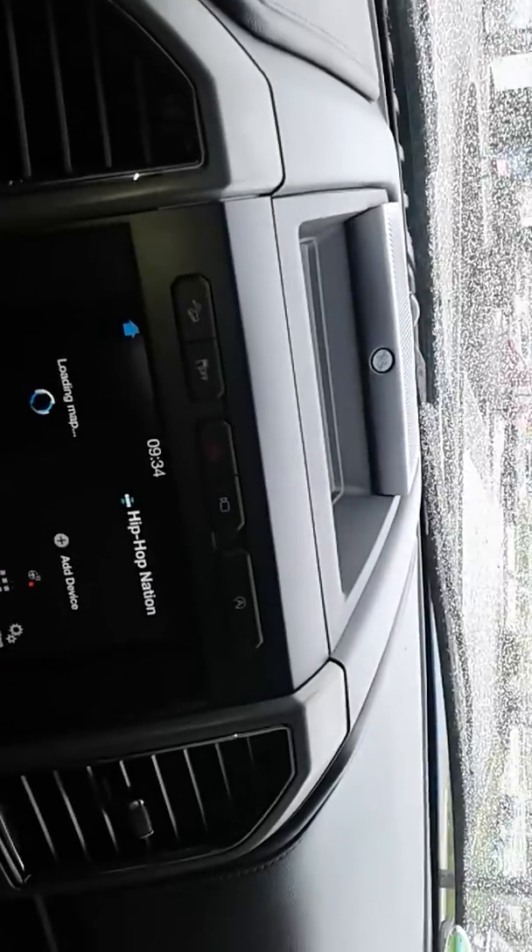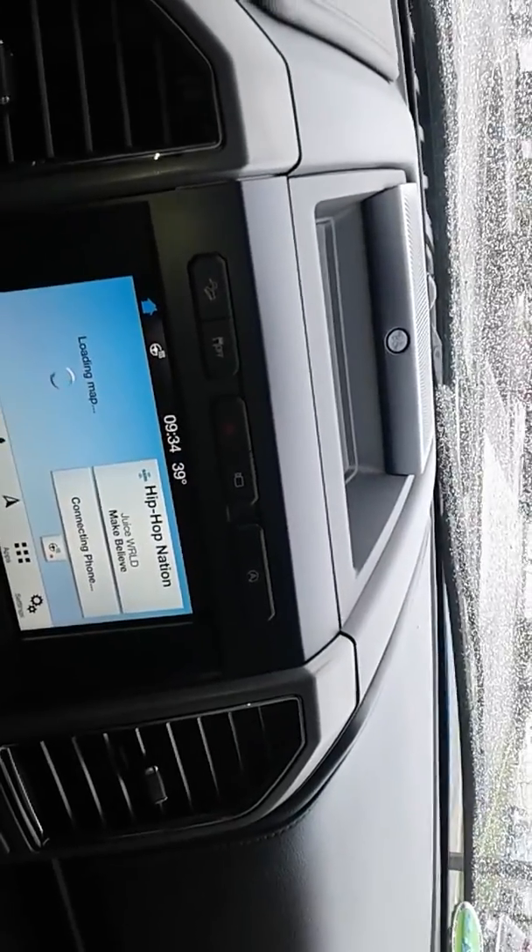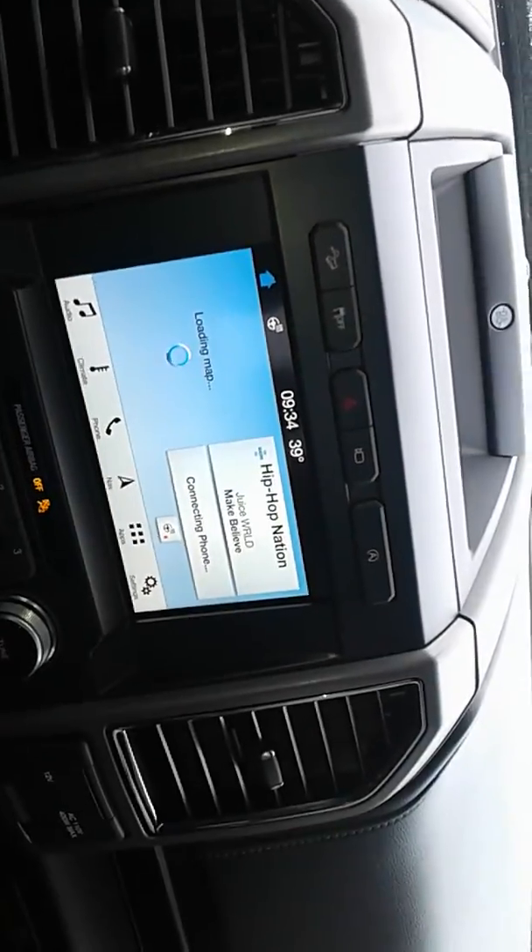Let me hop inside. Super clean — 11,000 miles. Looks like you've got front and rear camera, the upgraded sound system, internet access, and heated and cooled seats.